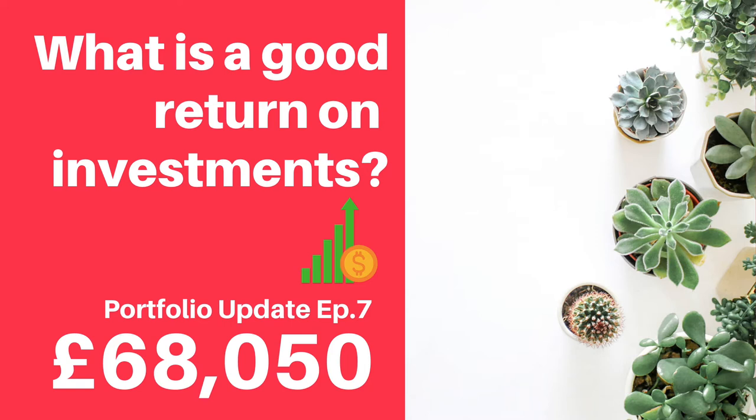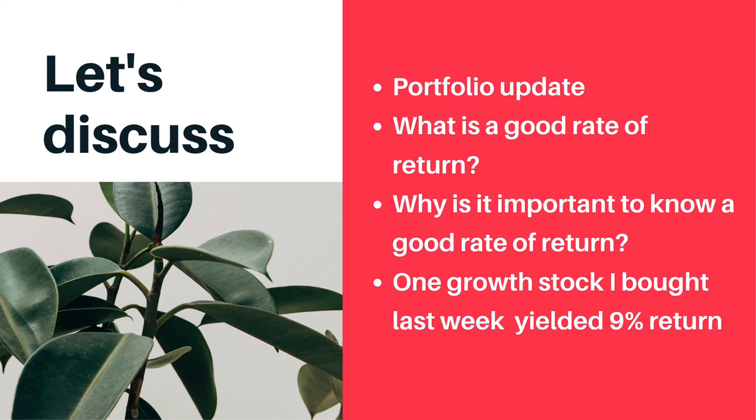This video is My Portfolio Update Episode 7. What we're going to discuss are: my portfolio update, what is a good rate of return, why is it important to know a good rate of return, and one growth stock I bought last week that yielded a 9% return.